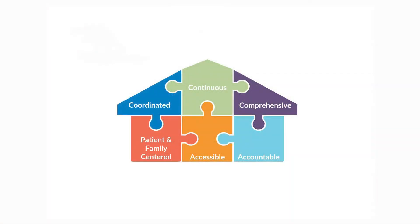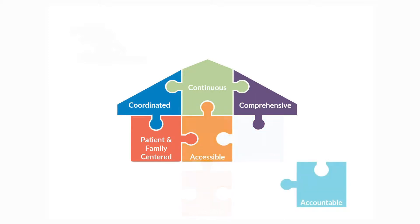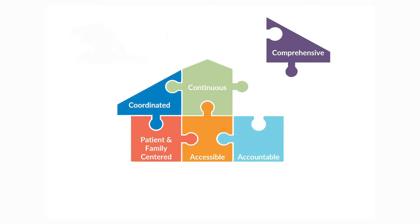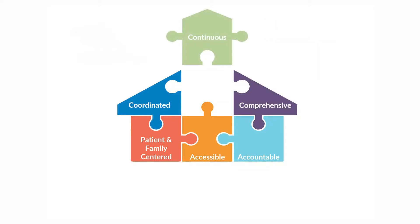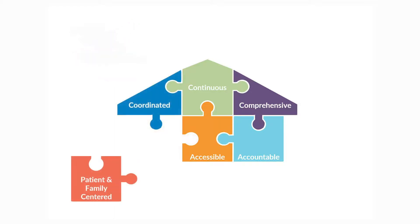You have six categories to cover when it comes to PCPCH. The six categories are being accessible, being accountable, providing comprehensive care, providing continuous care, providing coordination and integration of care across multiple spectrums, and being patient and family-centered.